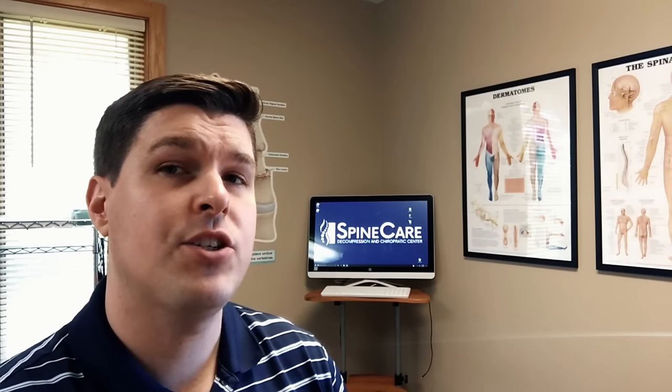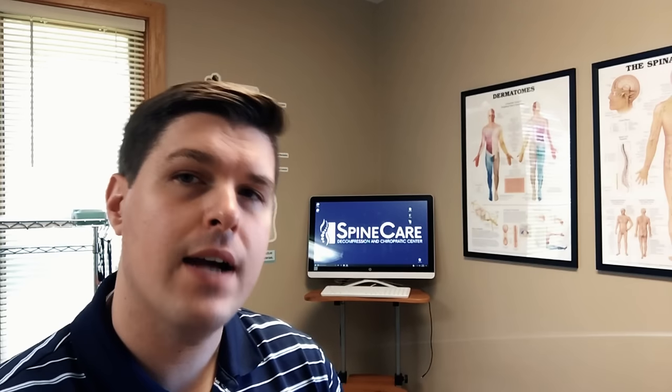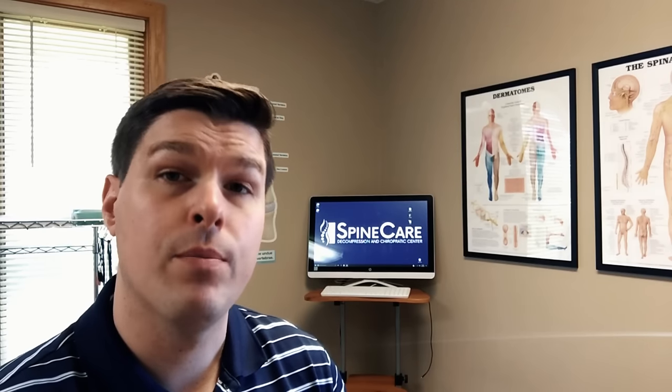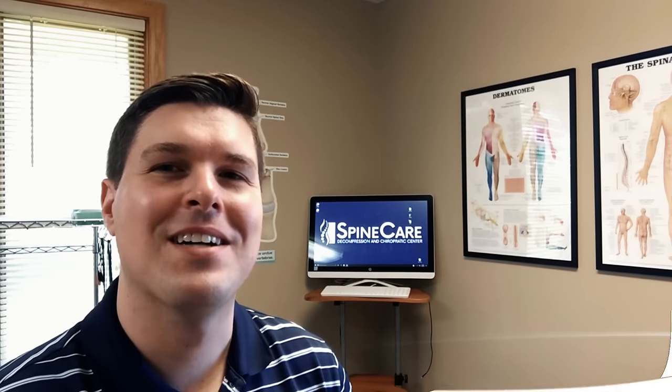If you're looking for alternatives to medication and surgery for relief, please contact us today and schedule a consultation. We've helped many patients in the St. Joseph, Michigan area and we might be able to help you. If you know of anyone who can benefit from this video, please like and share. Thank you for watching.